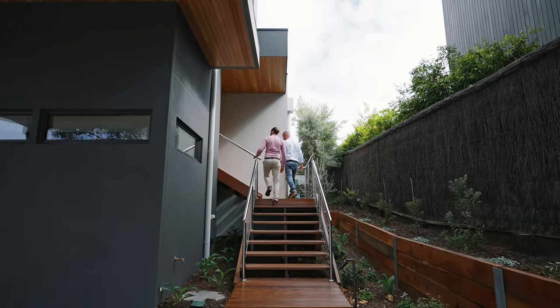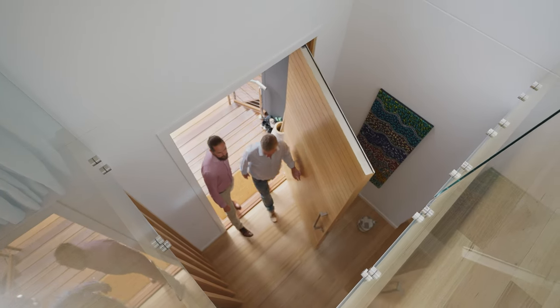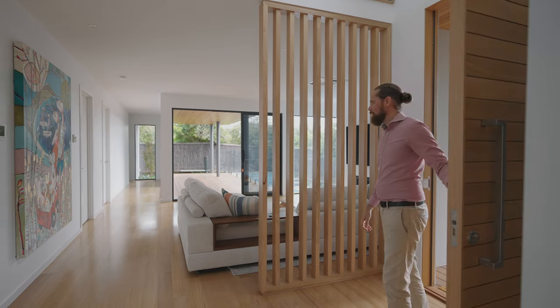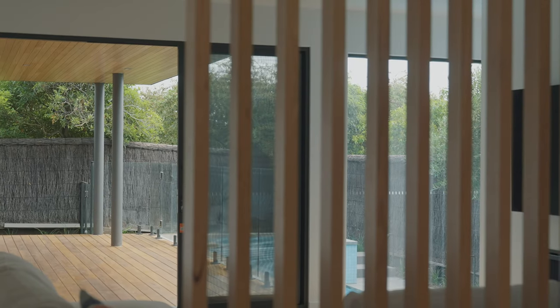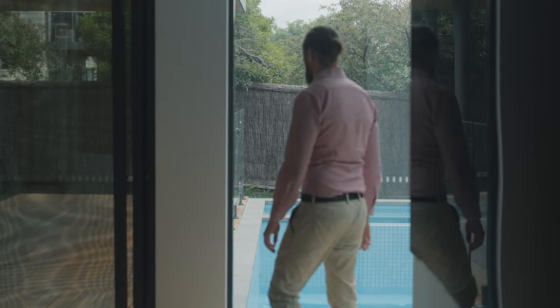As you enter the house, it's really important to have this sense of entry. So we designed in this double-height space so you get the full impact as you walk in. As you walk through the solid timber door and look to the right, you actually get a glimpse of the pool and spa area, which really reinforces that connection with outdoors that we're trying to bring into the home.